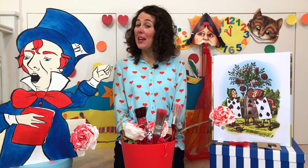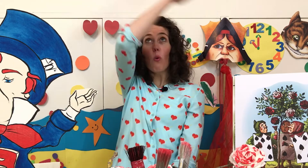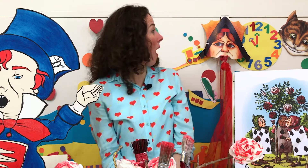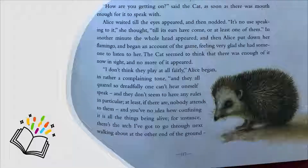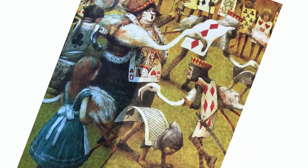Did you ever play croquet? There are large wooden balls painted in different colours that you have to roll about, and arches of wire that you have to send them through, and long wooden mallets that you have to knock the balls about with. But Alice wasn't playing croquet with sensible people — oh no, she was playing croquet with the Queen of Hearts. So there were flamingos for mallets, hedgehogs for balls, and the poor gardeners had to double themselves up upon their hands and feet to make arches.